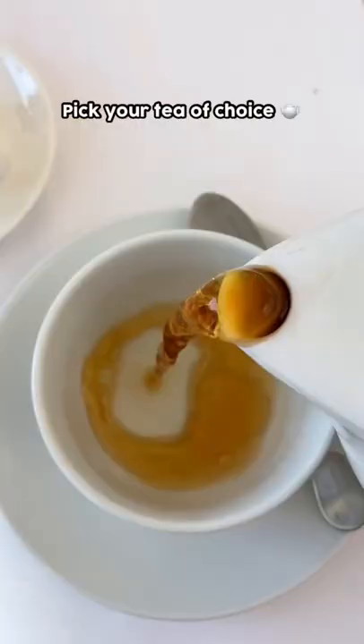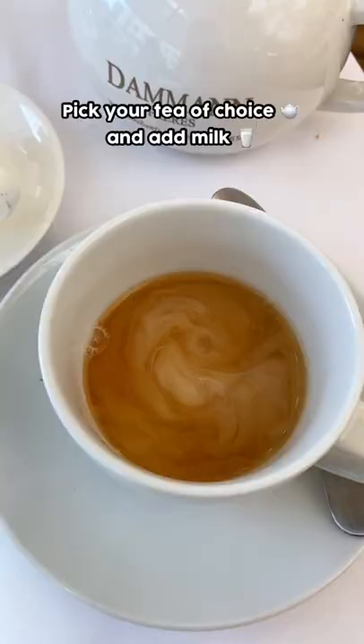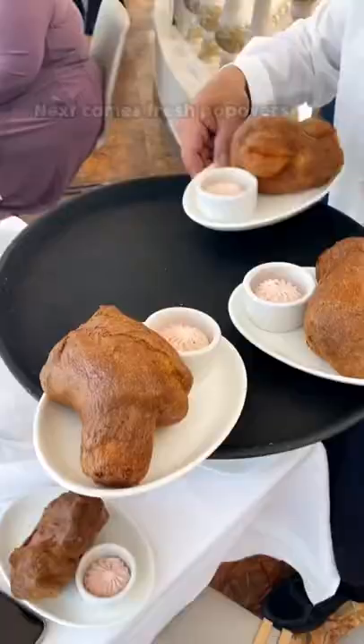First, they serve up a cup of hot consommé or broth. Then you get to select one of their French teas. I went with a black tea that had citrusy notes.